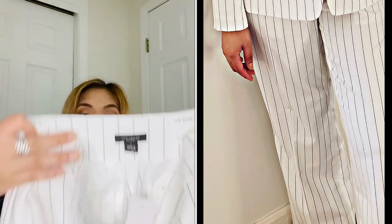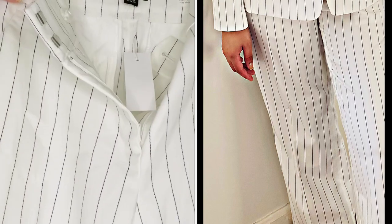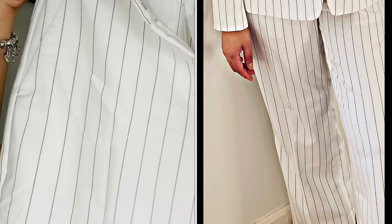This is the pant — the slim wide leg high-rise ankle pants.